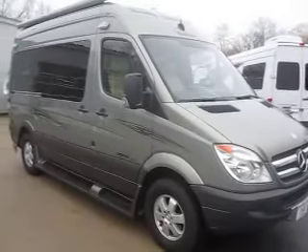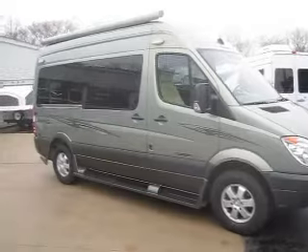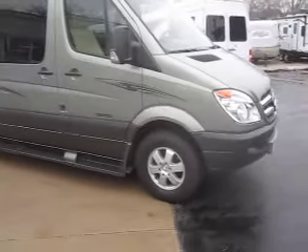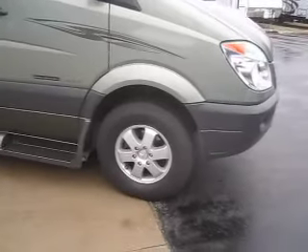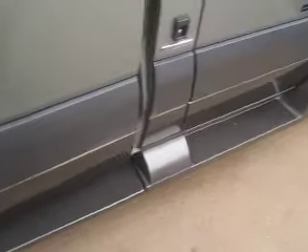This one has the upgraded exterior paint — the green moss metallic paint scheme, which was a premium paint for Roadtrek. It also features aluminum wheels and a nice-sized patio awning.